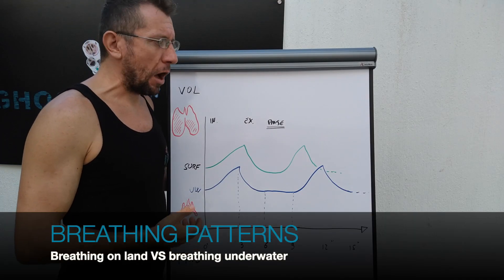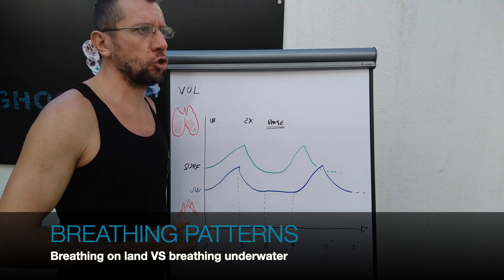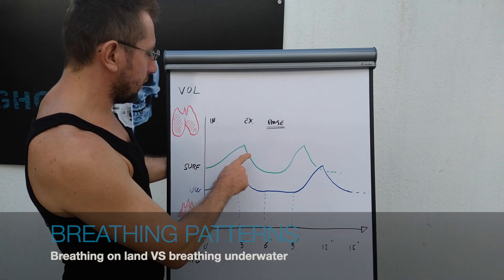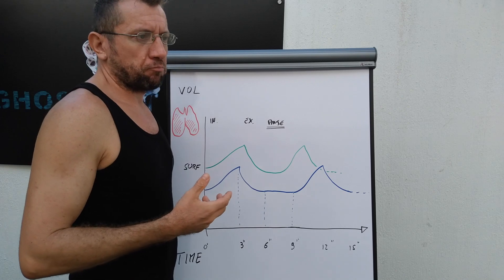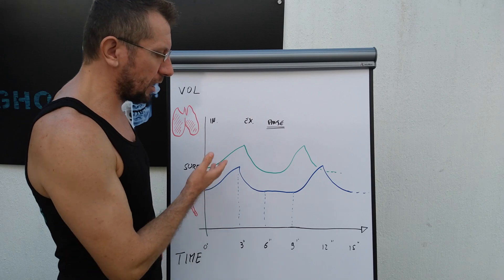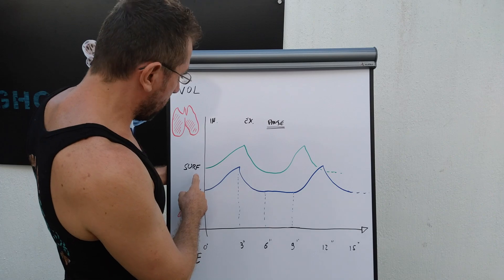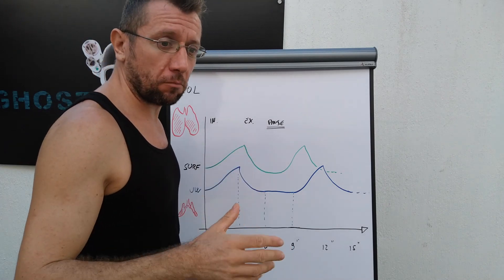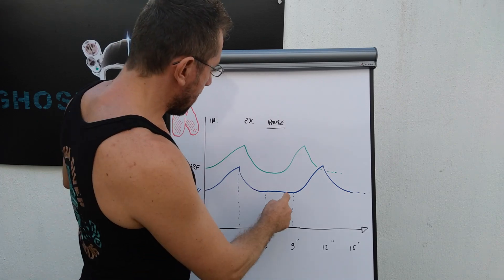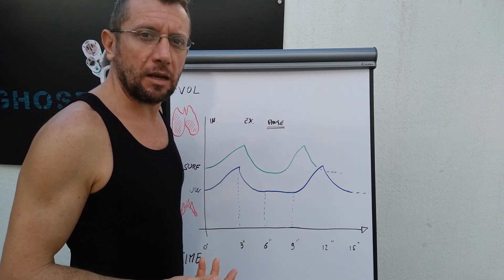Here we are taking into consideration our breathing pattern when we are relaxed, like doing a safety stop or swimming slowly. Consider that this is also how you breathe if you would be just standing or walking slowly — a comparable physical effort. At the surface, we breathe in roughly for two to three seconds, exhale for two to three seconds, and then we have a little pause of about one second before we start to breathe in again.